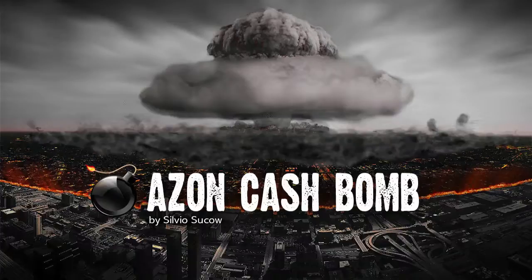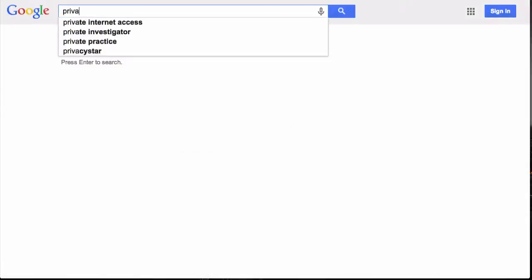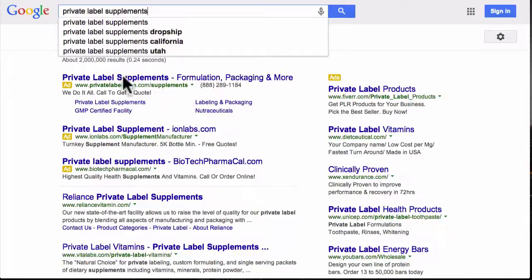What I want you to do is open up your web browser and head on over to Google.com. As soon as you're at Google, start typing in some of these different keywords and see what comes up. The first keyword you can try typing in is 'private label supplements.' This keyword right here is the money keyword.